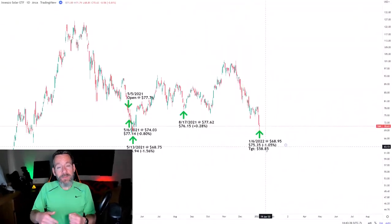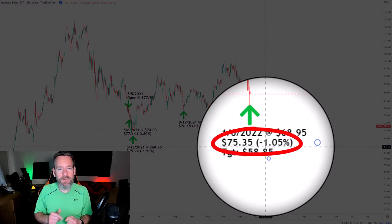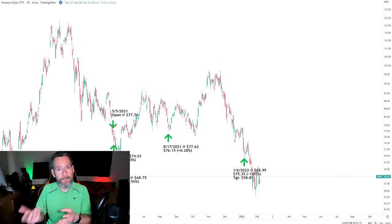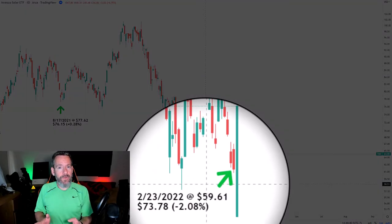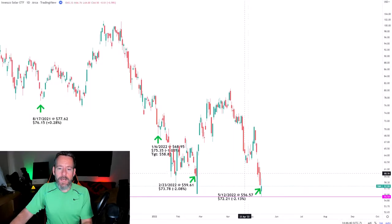From here, let's take a look at my own position and where it's come from. In my last update, I had made a buy on January 6th, 2022 at $68.95, which left my position with a per-share cost of $75.35. From here, we let it go a little bit to see where the price action would take us, and I made my next buy on February 23rd at $59.61.